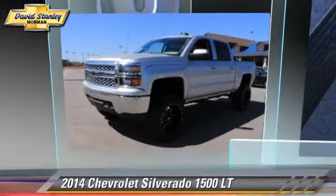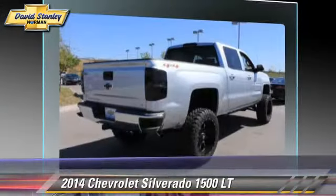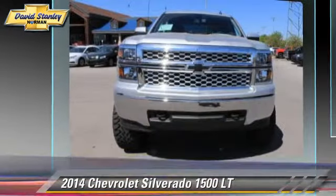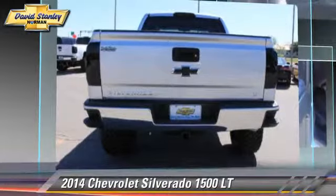The 2014 Chevrolet Silverado 1500 LT. This is a pickup truck powered by a 5.3L V8 engine with a 6-speed automatic transmission. This pickup truck is well equipped.